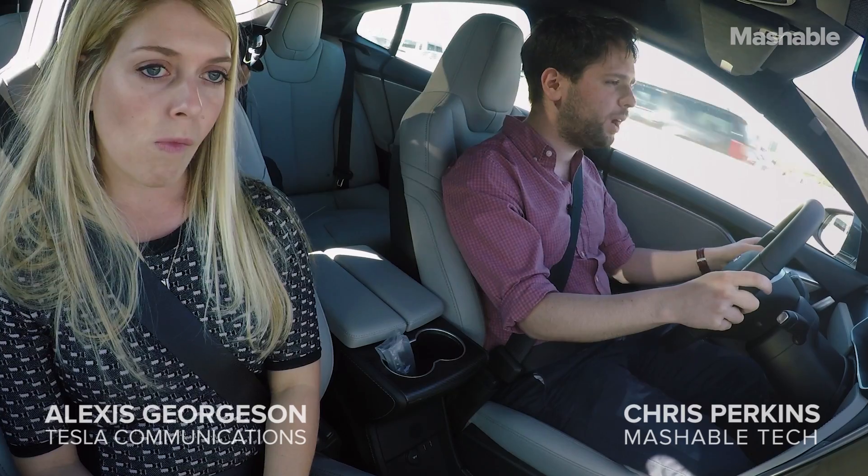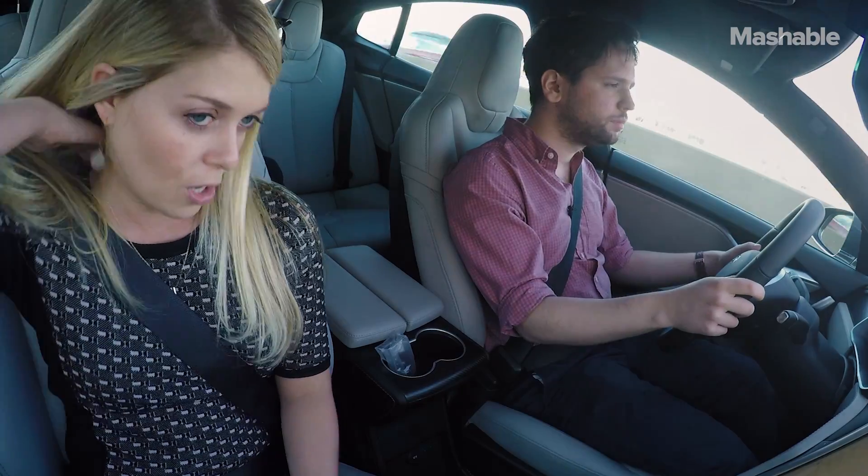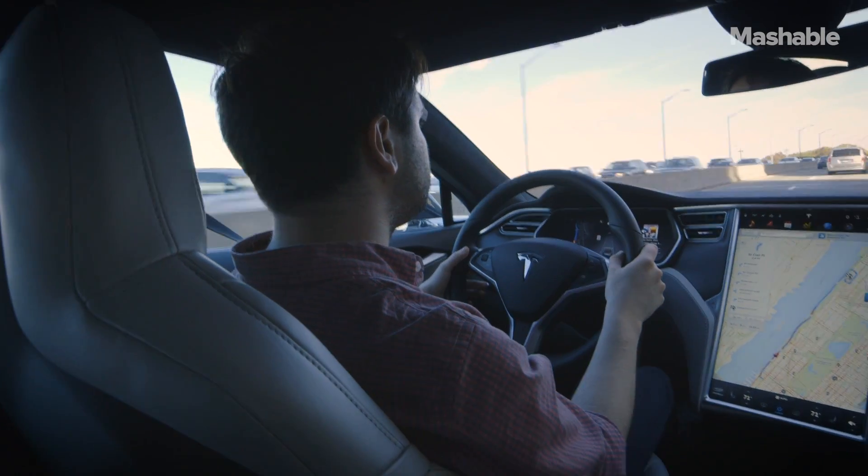So now we're making our way north on the West Side Highway in Manhattan, and we're going to try Autopilot. If you grab that cruise stalk and you pull it twice towards yourself quickly, it will engage Autopilot. Give it a tug, twice.